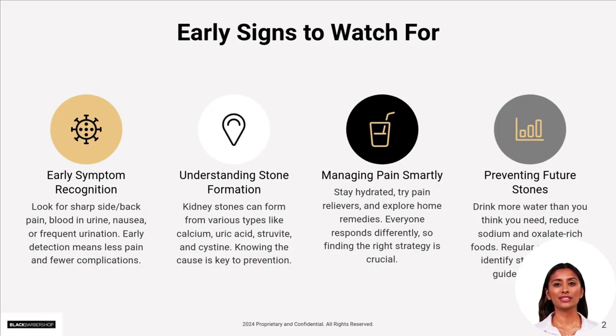Kidney stones often start silently, then suddenly strike with sharp side or back pain, nausea, or blood in the urine. Catching these early warning signs gives you a real chance to prevent bigger problems down the line.